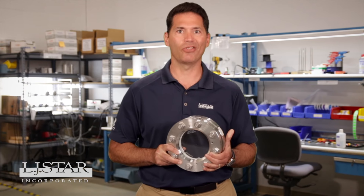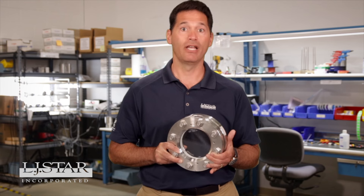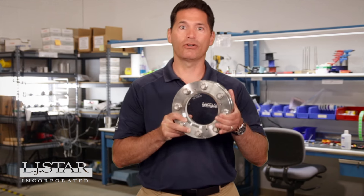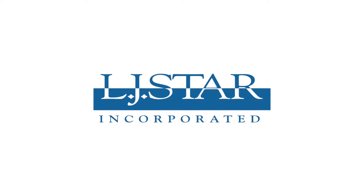Is your sight glass tough enough to handle the pressure? Don't let inferior glass shatter your reputation and safety record. Raise your glass with durable borosilicate glass from LJ Star. It's as clear as glass.